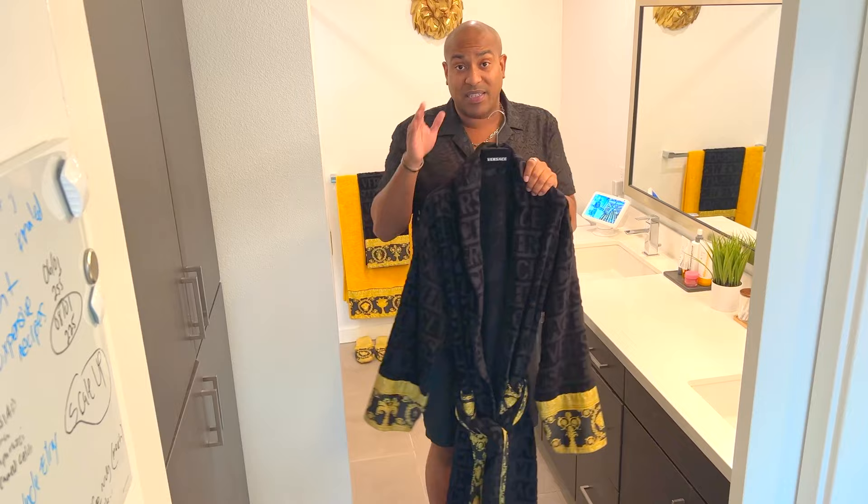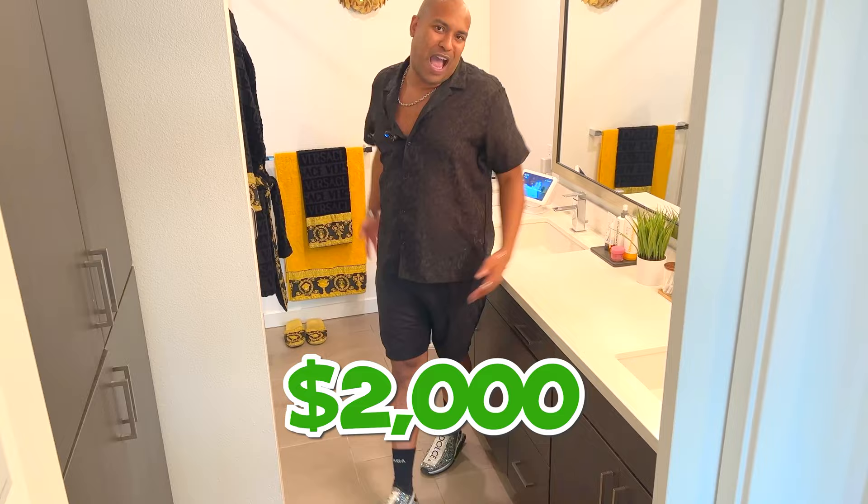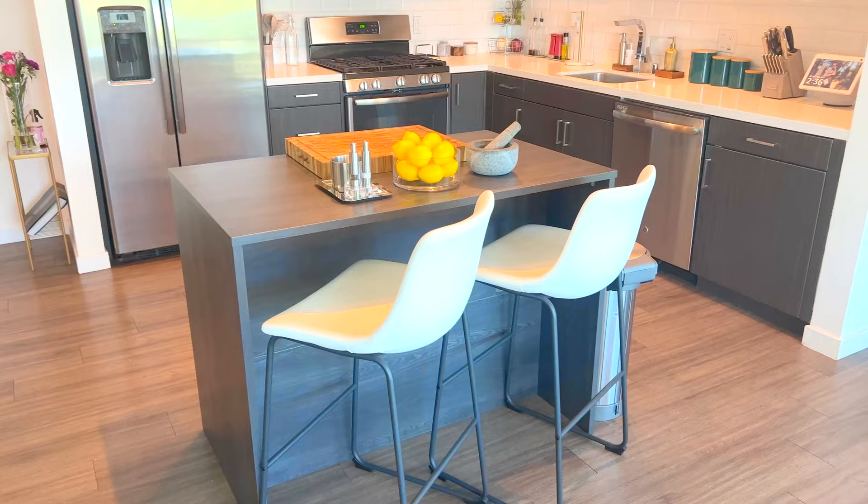I had this about a year and a half, about time to get another one. I got the robe and the matching towel — the robe is like $800, the beach towel is like $300, this one is like $200, slippers like $150. Two thousand dollars in Versace towels.